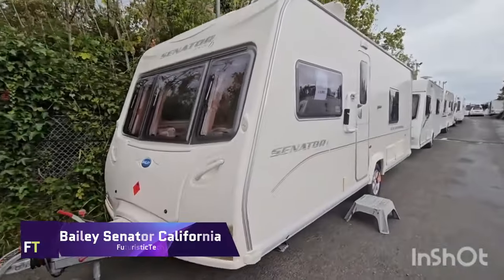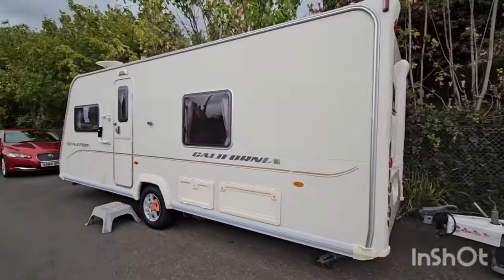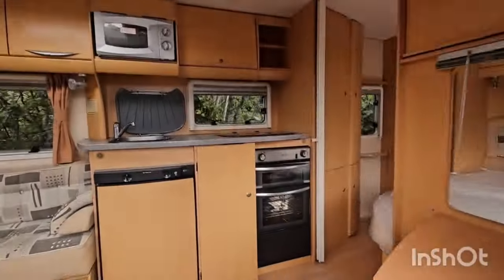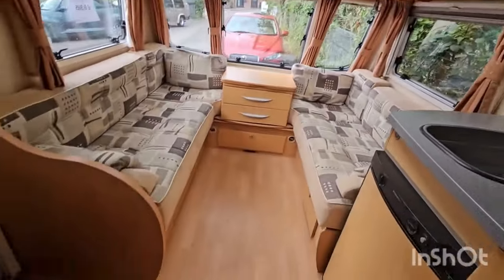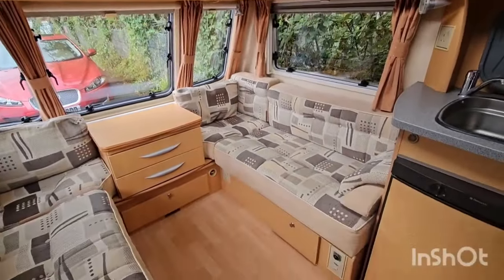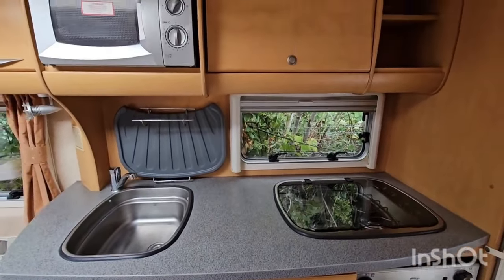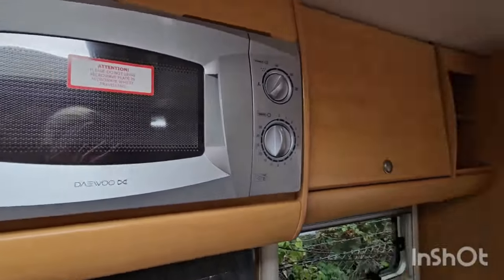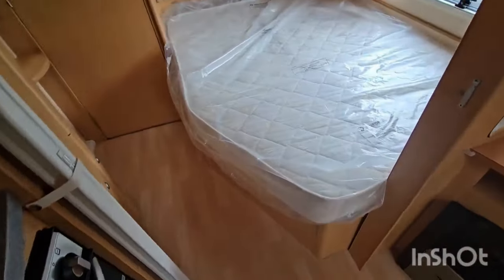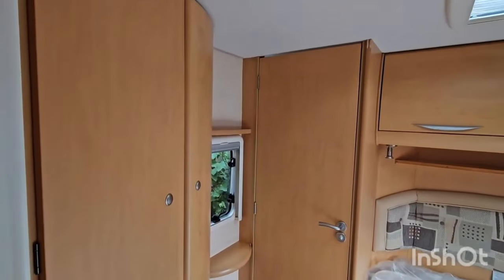Bailey Senator California. Looking for a trendy, comfortable and spacious caravan for outdoor adventures? Consider the Bailey Senator California, a single-axle caravan with a fixed bed, transverse rear washroom and U-shaped lounge. It has a bright and spacious living area with a large dining table and seats, a nice bedroom with a large double bed and plenty of storage. The bathroom contains a shower cubicle, toilet and wash basin, while the kitchen features a four-burner range, oven, grill, microwave, fridge and sink — ideal for couples or families who want caravanning independence without sacrificing luxury.